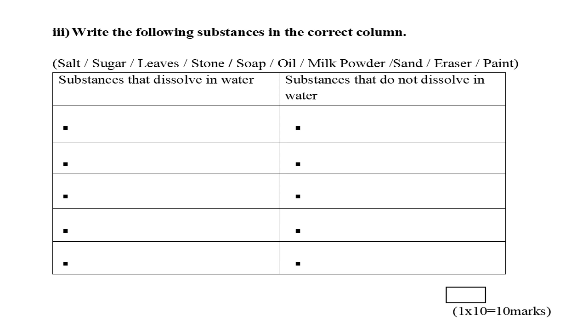Third part: write three ways, then write the following substances in the correct column. You can see a table. First column: substances that dissolve in water. Second column: substances that do not dissolve in water. The substances are: salt, sugar, leaves, stone, soap, oil, milk powder, sand, eraser, paint.